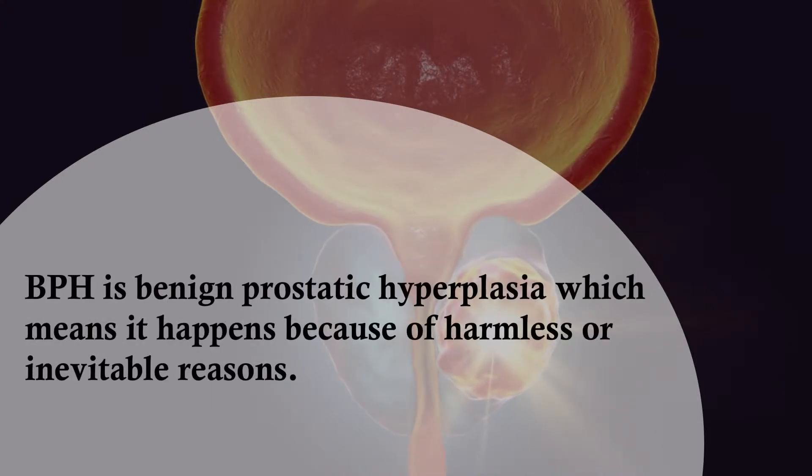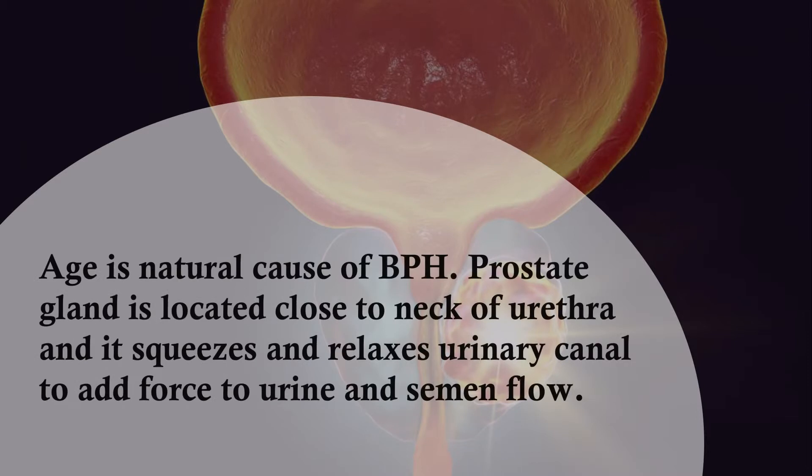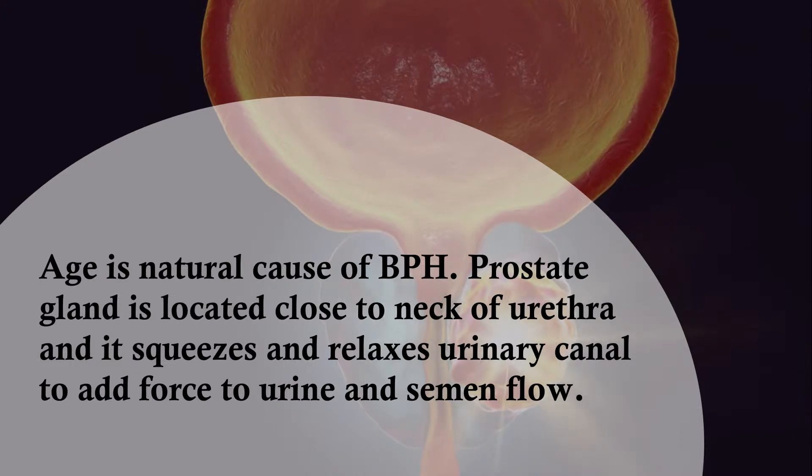BPH is benign prostatic hyperplasia, which means it happens because of harmless or inevitable reasons. Age is a natural cause of BPH. The prostate gland is located close to the neck of the urethra and it squeezes and relaxes the urinary canal to add force to urine and semen flow.